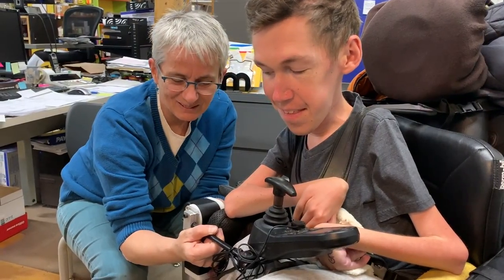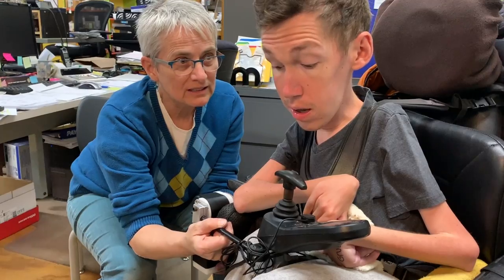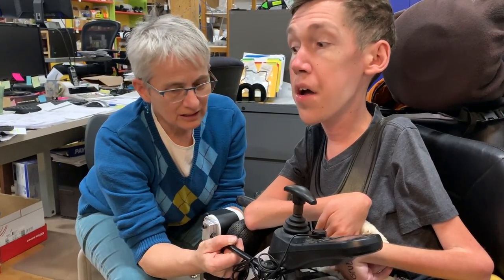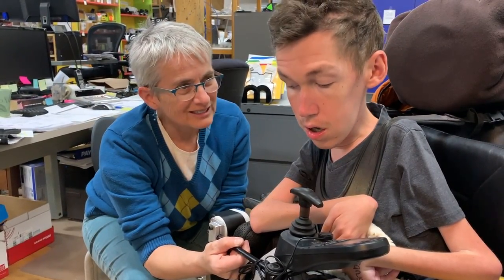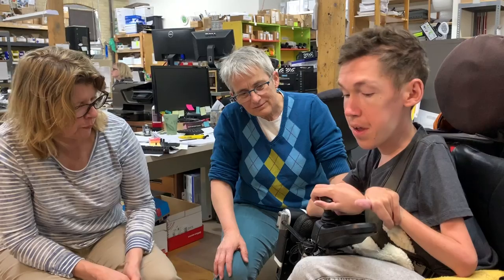And you can go home with this today — awesome! We'll use it as a trial, and you'll kind of confirm that the little clamp Betsy put together works. Awesome, cool. Yeah, that feels good.